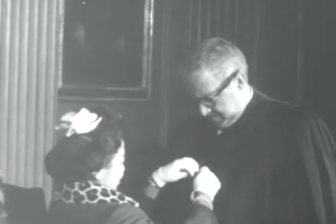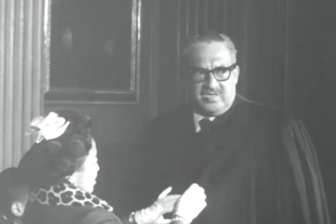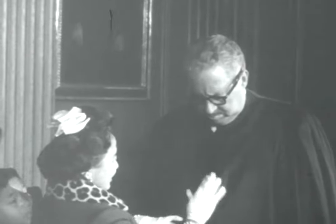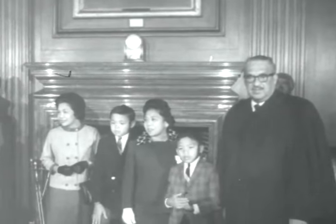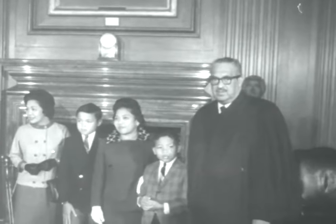Thurgood Marshall, the first Negro to serve on the United States Supreme Court, puts on his robes with the assistance of his wife. President Johnson named Marshall to replace Justice Tom Clark, who retired. Justice Marshall, the great-grandson of a slave, swore to do equal right to the poor and to the rich, as the Supreme Court opened its 178th term.